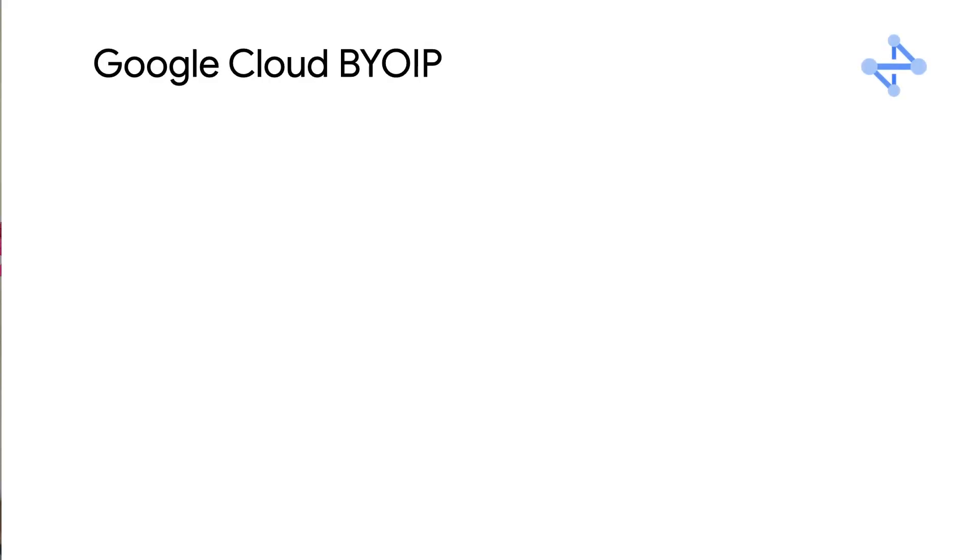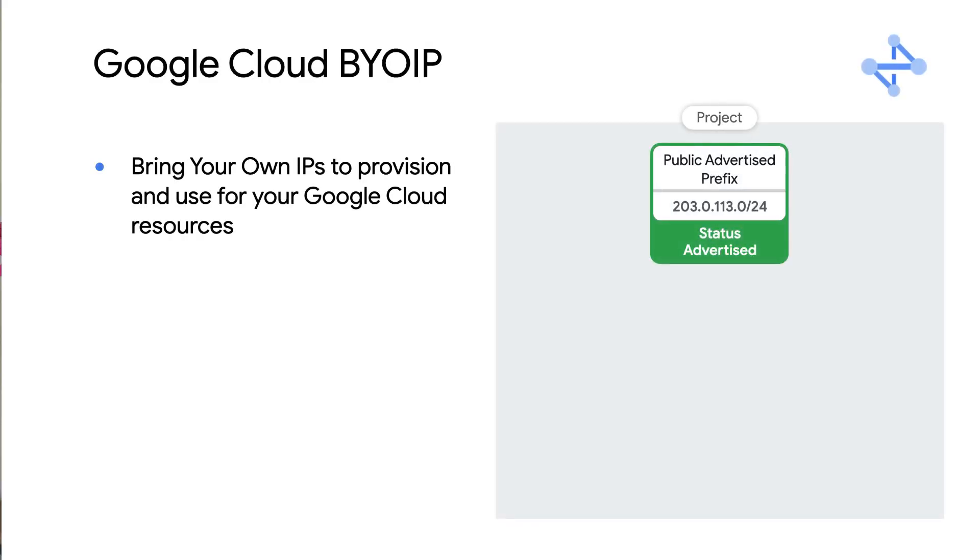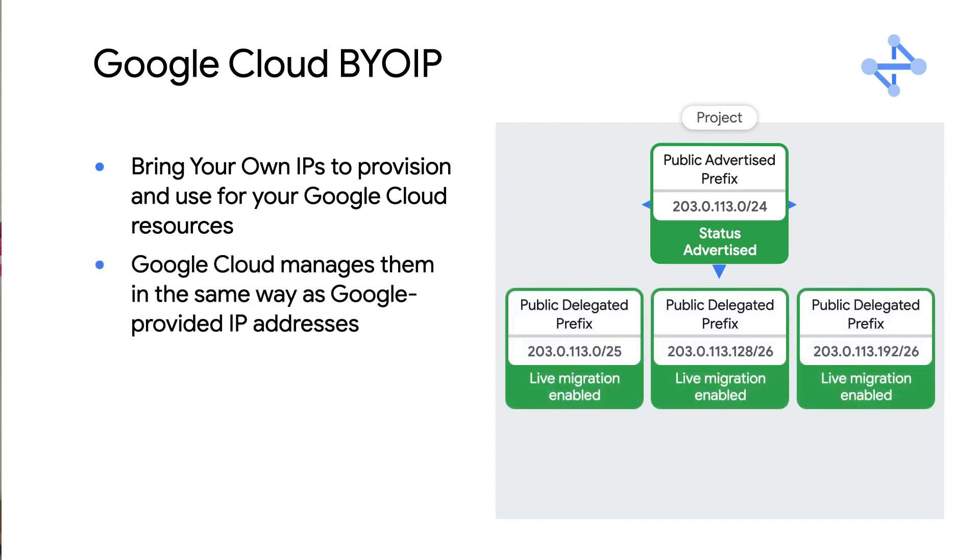Our final update for this episode is related to compute networking. You can now bring your own IPs to Google Cloud and take advantage of Google networking, meaning you can bring your purchased public IPv4 addresses and use them for your Google Cloud resources, while Google worries about the global route advertisements for you. You can take advantage of our networking with your own IPs and we manage them like we manage Google-provided IPs. Once we've validated that you own the IPs, you can use them like any static external IP — attach them to VMs, Cloud NAT, or a Google Cloud load balancer.